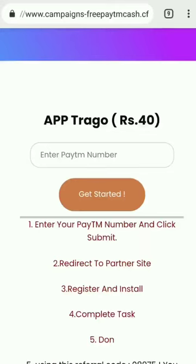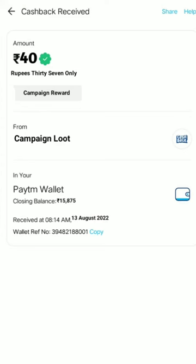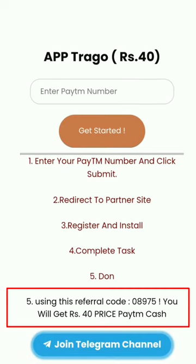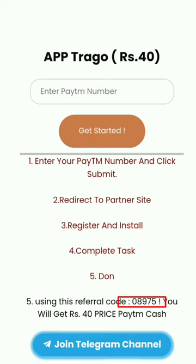Hello guys, I have written a new camping route where you can get 40 rupees per case. You can get your Paytm wallet — it will be received in your wallet. I will give you a link in the video here. You can come here and use this referral code.